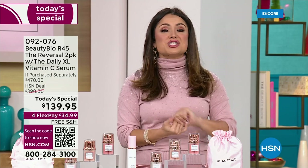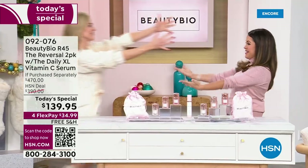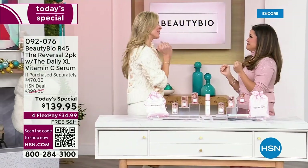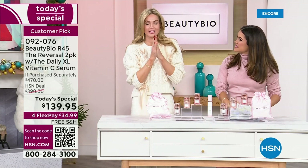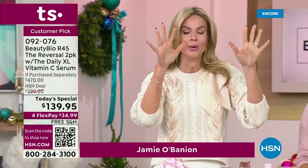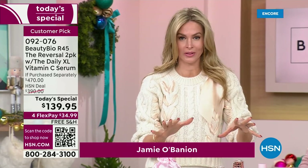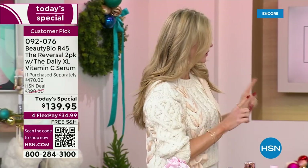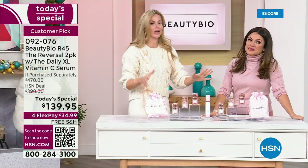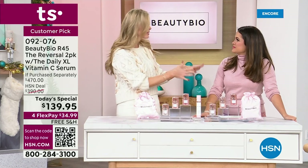I want to get co-founder and president Jamie O'Banion out here. I do want to make a disclaimer: I heard your messages. This is the only and last time we will ever, in the history of Beauty Bio at HSN, be able to do this. I had an update before I walked on set — the reason we are doing this today is there is literally not enough quantity for us to do this before the holiday shipping, so it's done.